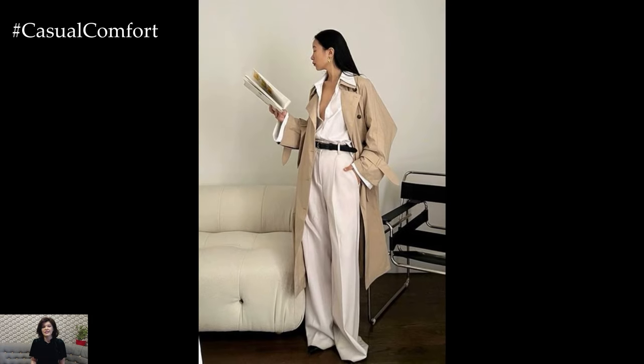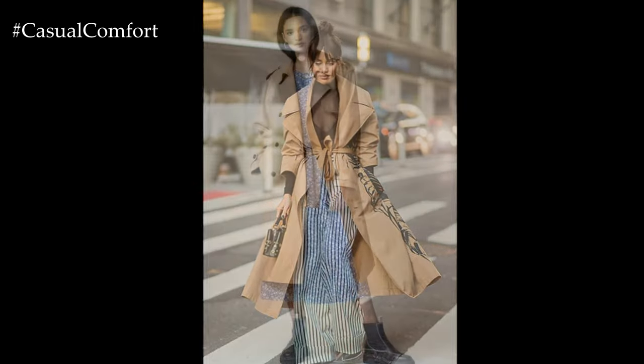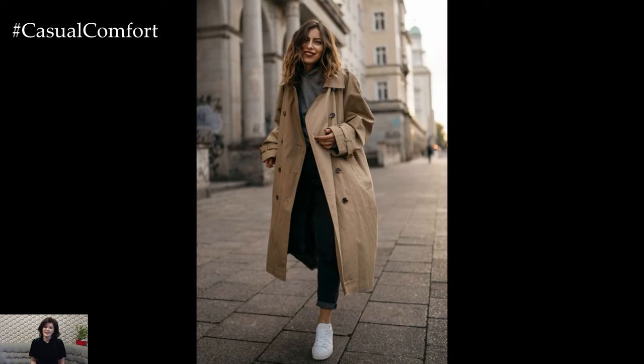In conclusion, the perfect stylish trench coat is a timeless wardrobe staple that combines classic design, impeccable tailoring, and practical functionality. Whether worn casually or dressed up for more formal occasions, a well-fitted trench coat adds an element of sophistication and elegance to any outfit, making it an indispensable piece in every fashion enthusiast's closet.